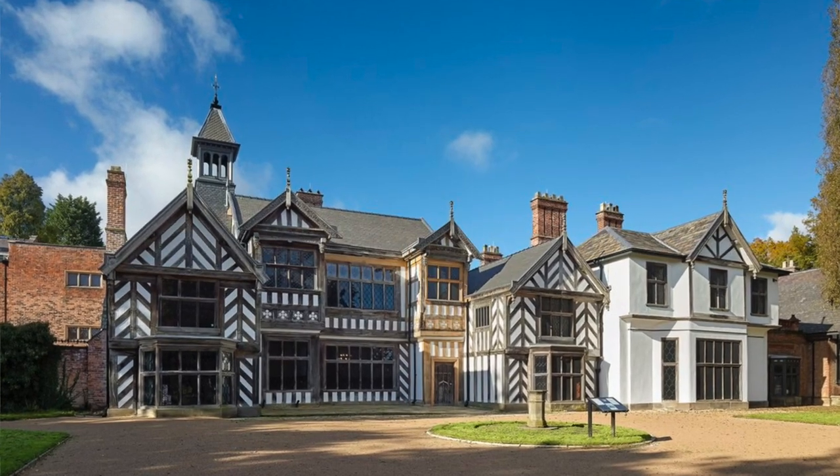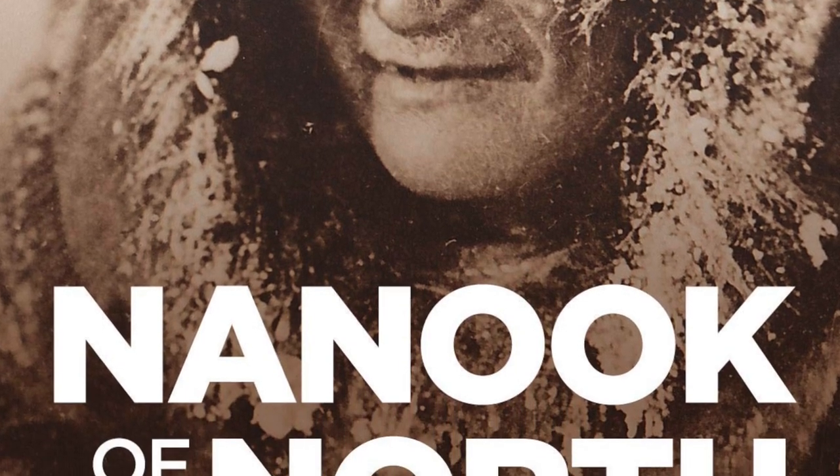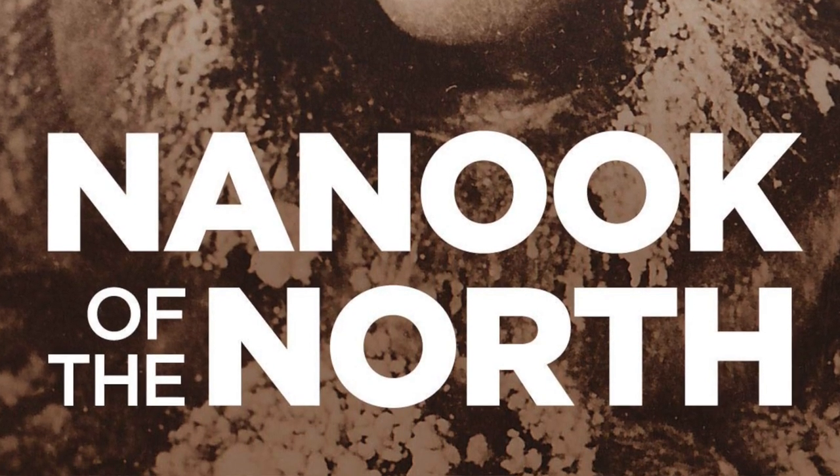At first the name made me chuckle. I mean, who doesn't love a bit of alliteration? And then I was transported back to school days. Did they make you watch this back in school? It's Nanook. Nanook of the North.